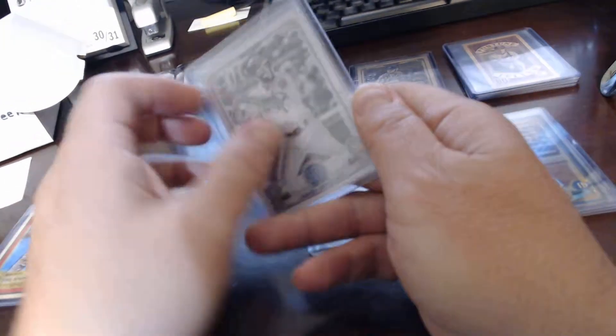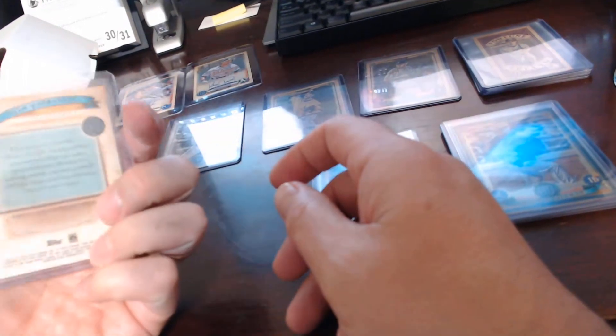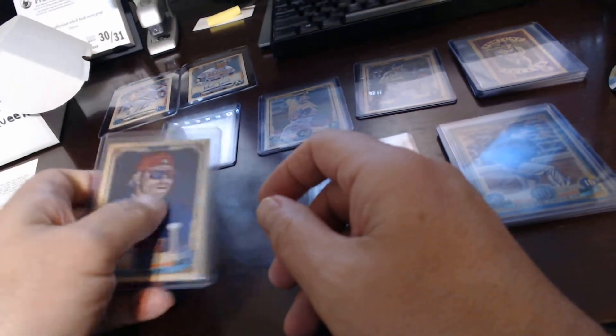That card is number 12 of 50, so that was pretty cool. I think I looked up these and they come in the hobby box only. Ivan Rodriguez — that's a short print, number 308 out of the series of 312.